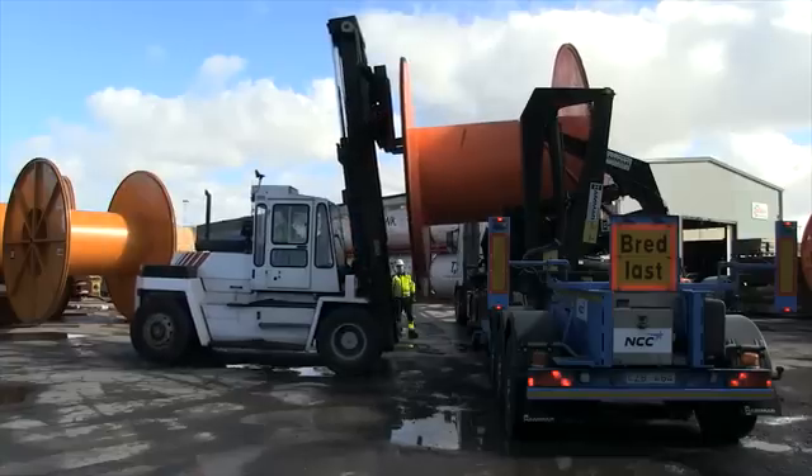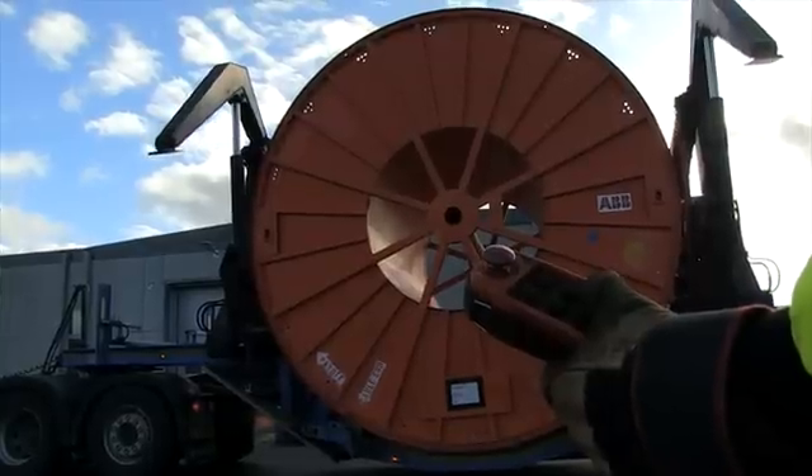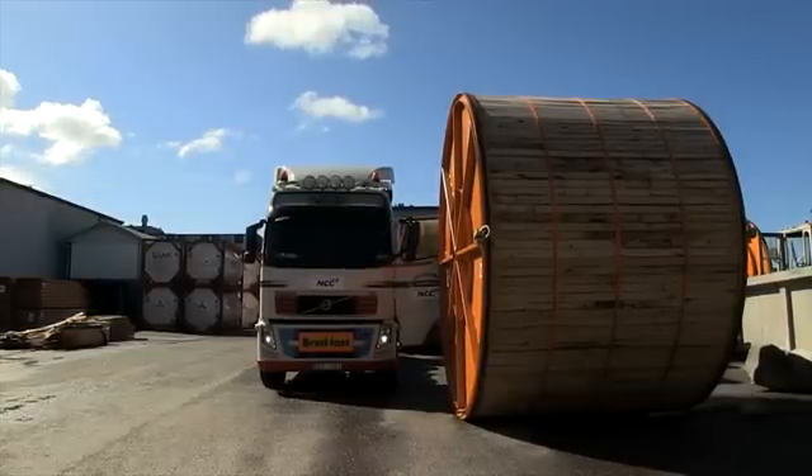Our specially-built road trailers, together with our unique logistics chain, have saved several million for the project, making NCC the world leader in underground power cables.